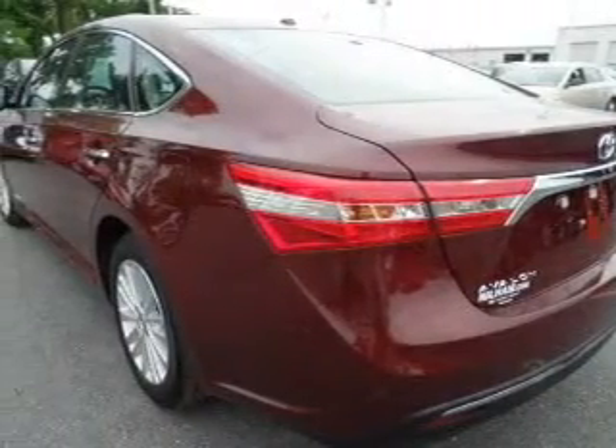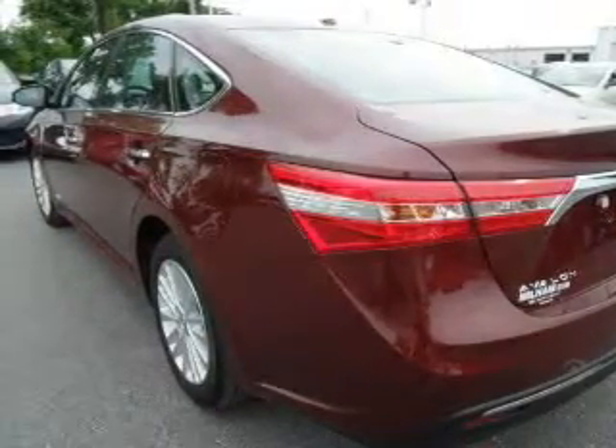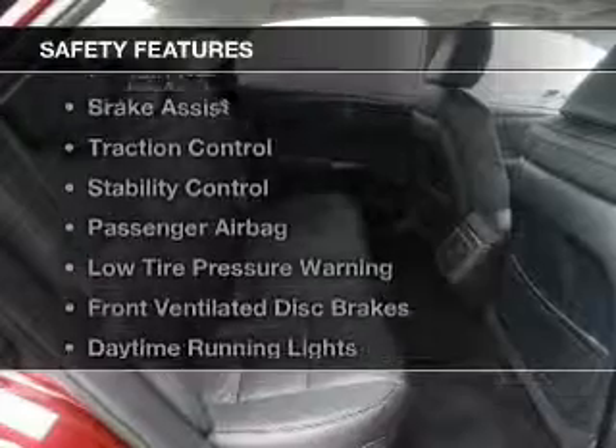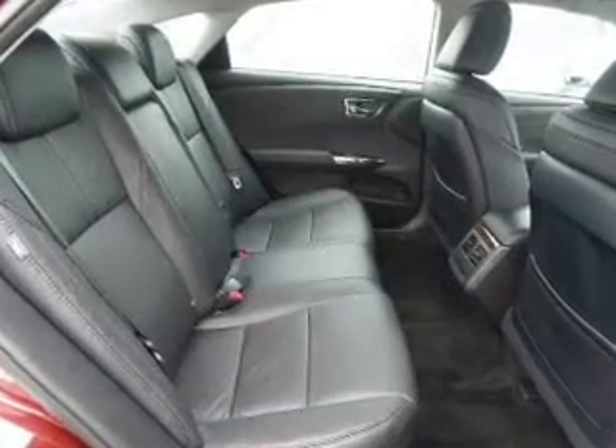Auto-dimming mirrors, dual temperature controls, automatic climate control, and tilt and telescopic steering wheel. Safety was made a priority with these features: curtain head airbags and side airbags.